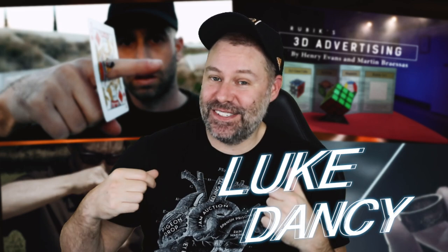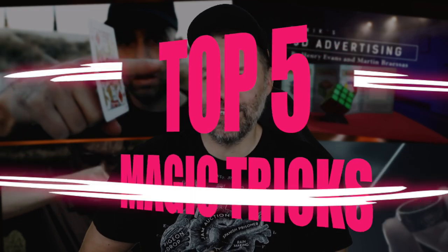Hey, what's shaking everybody? How we doing out there? Hope you're doing all right. My name is Luke Dancy and I am back with you to bring you my top five magic tricks from the month of September. Now I know we've already turned the page from September into October, and yes, there are some amazing magic tricks coming out during October, but there was also some great stuff that came out during September. Some of the things you might've missed or some of the things you might've forgot about that you meant to buy — they're on this list. Let's jump on in and check these out.